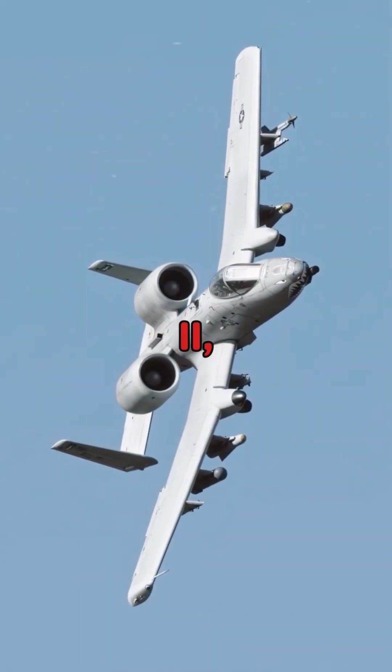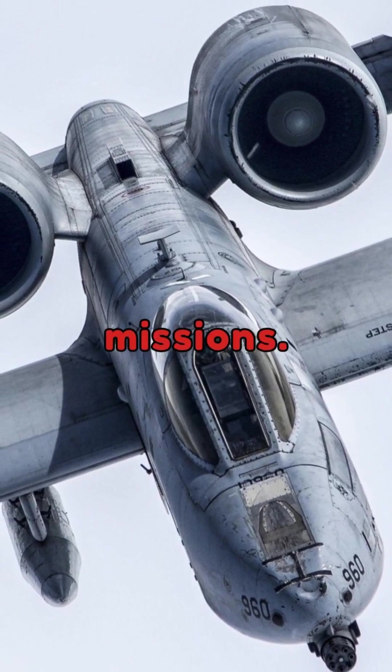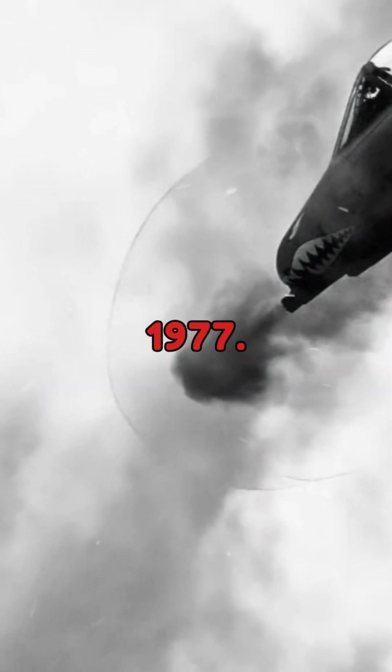The A-10 Thunderbolt II, affectionately nicknamed the Warthog, is a legendary aircraft designed for close air support missions. Developed by Fairchild Republic for the United States Air Force, it officially entered service in October 1977.